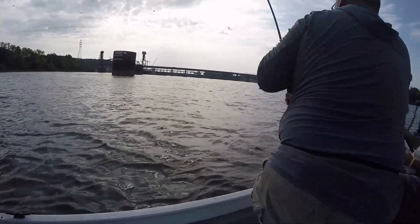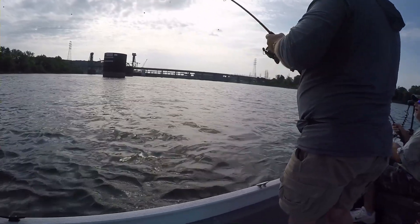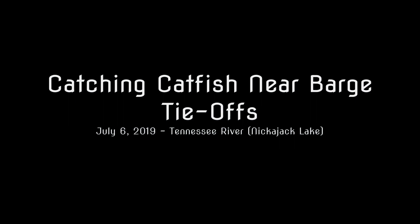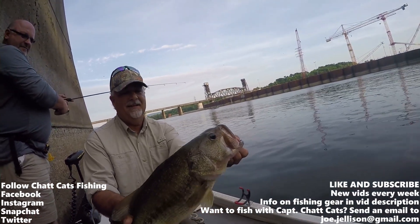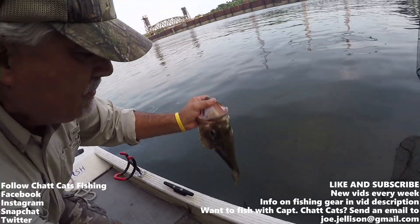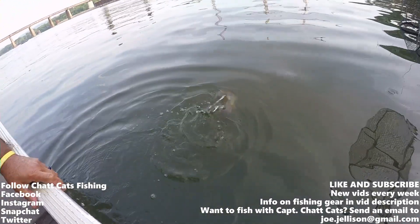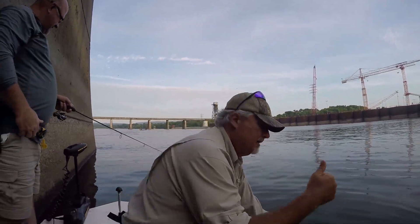Got him! Oh yeah, there you go. That's a good fish right there. All right Bob, show us what you got here — nice large mouth bass. Let's get the release, let it go, make babies! Yes sir, big fish, good fish. Knucks! Awesome, good job.